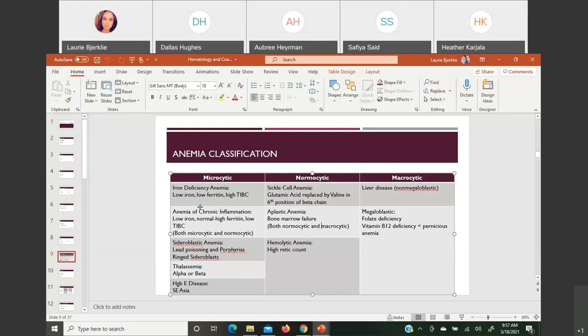Thalassemia has alpha or beta thalassemia, named for which chain is impacted. Hemoglobin E disease is a type of hemoglobinopathy in which they have hemoglobin E present, seen most commonly in Southeast Asia. Moving to normocytic cells: sickle cell anemia is under the normocytic category. They have sickle cells present, but the rest of the cells are pretty much normal in size.